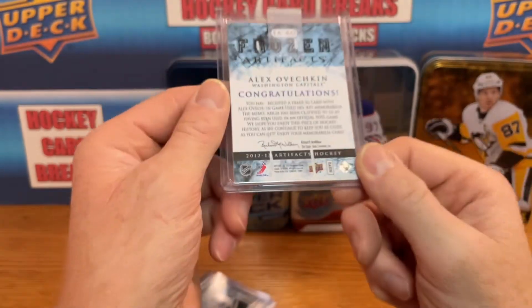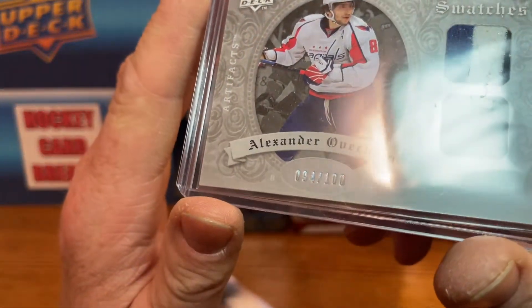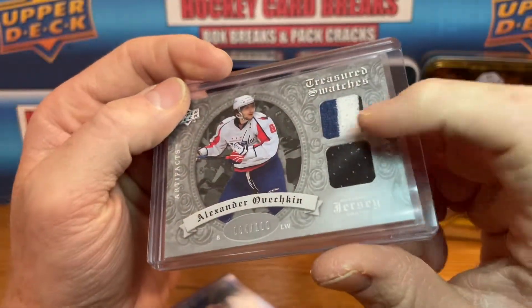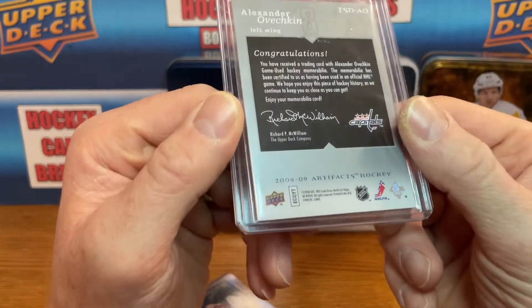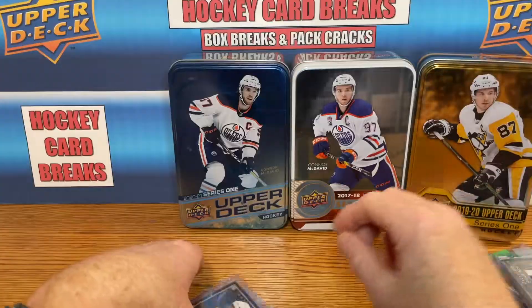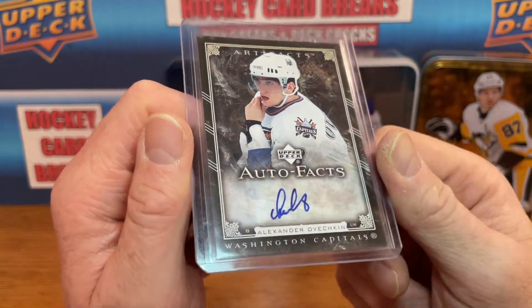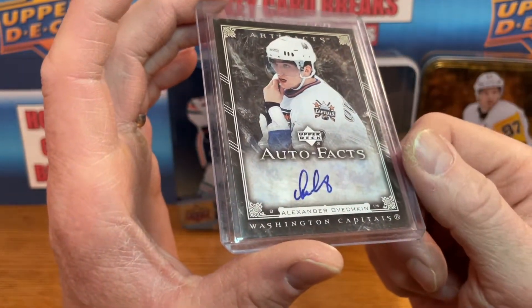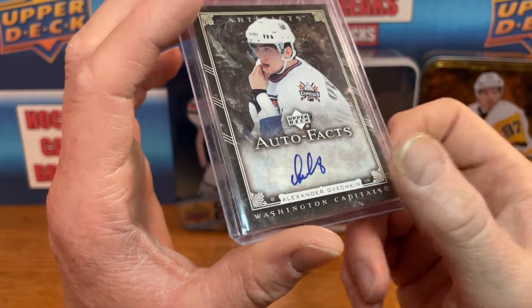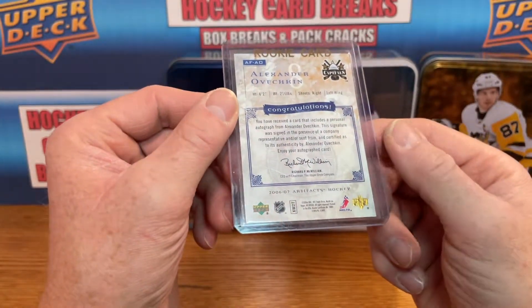This is from 12-13 Artifacts — Treasured Swatches, 94 of 100, and it's a three-color patch with a black patch there. This is from 08-09 Artifacts. And we've got another auto for Mr. Ovechkin — trying to collect the autos before they go insane prices. This is an Auto Facts from Artifacts — sticker auto, not numbered, and this is from 06-07, so second year auto.